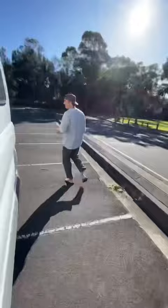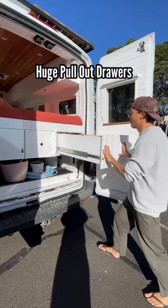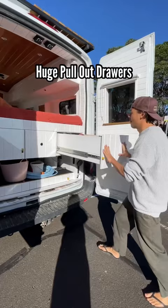Back storage, two massive drawers, other storage, and an outdoor water shower.